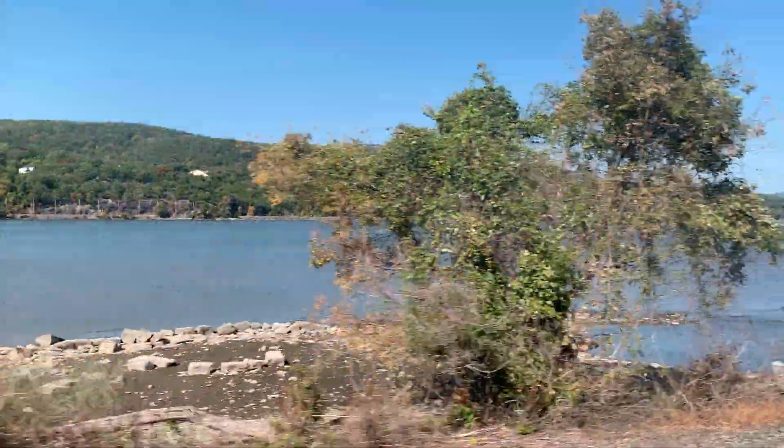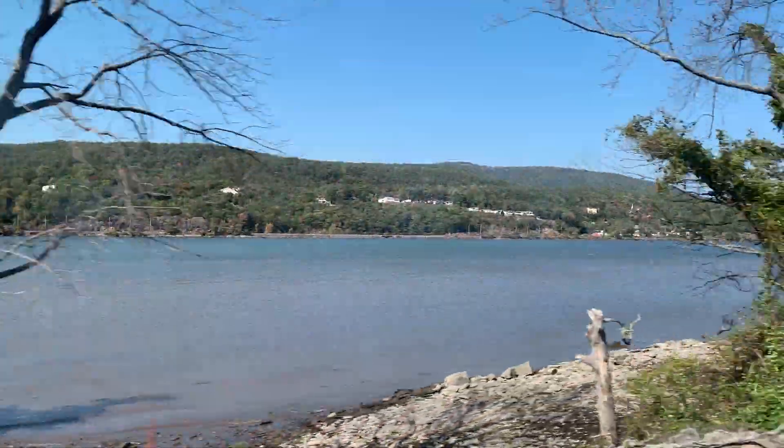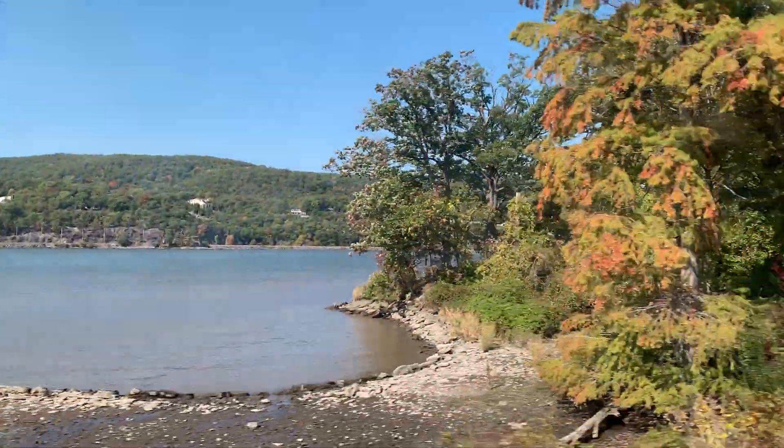Speaking of autumn foliage, the first stop on this line was Tarrytown, Sleepy Hollow. So this is definitely an excellent view if you're looking for an autumn outing.